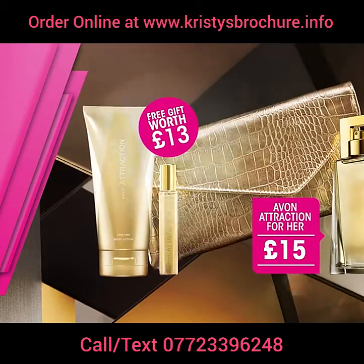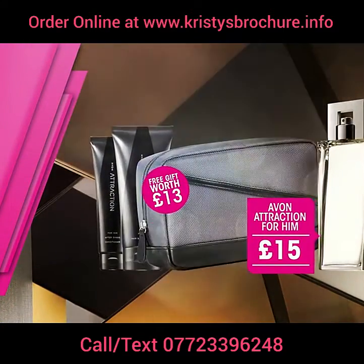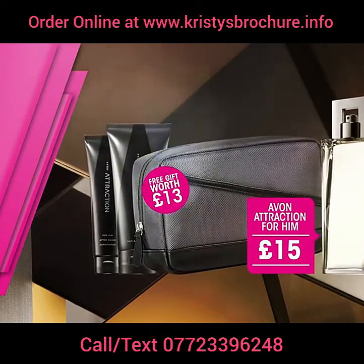The men's one is also £15 and it comes with a free gift worth £13. It includes an Attraction hair and body wash, an aftershave conditioner, and a stylish wash bag.